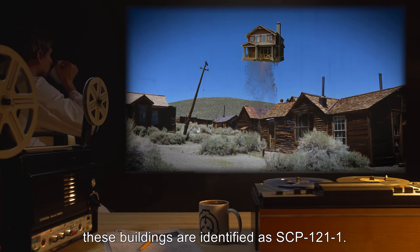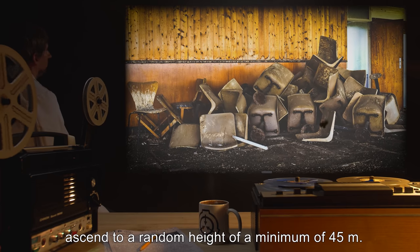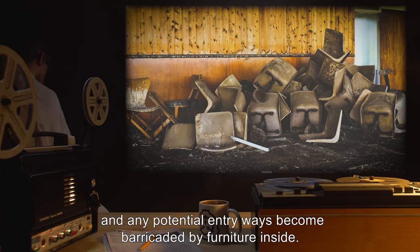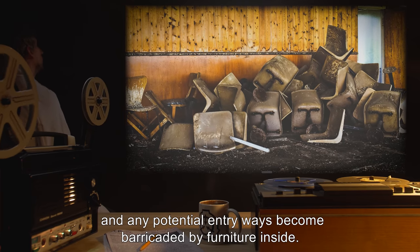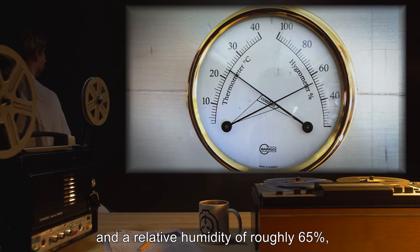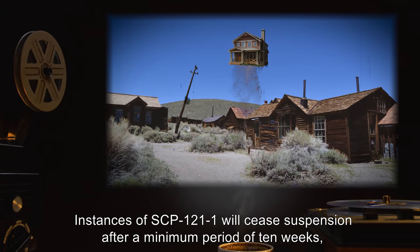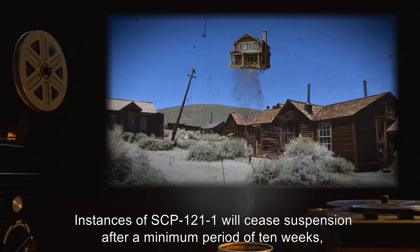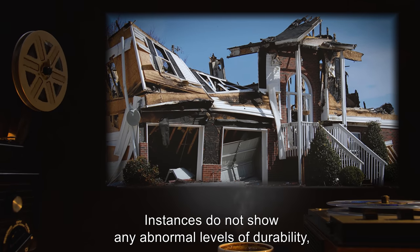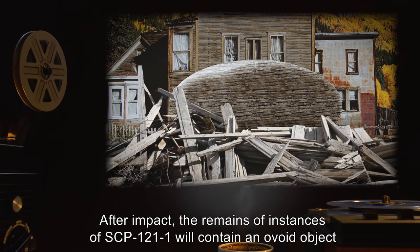At this point, these buildings are identified as SCP-121-1. Instances of SCP-121-1 ascend to a random height of a minimum of 45 meters. Regardless of the previous state of the building, doors and windows become locked and any potential entryways become barricaded by furniture inside. Forced entry has shown an increased ambient temperature of roughly 35 degrees Celsius and a relative humidity of roughly 65 percent, but a lack of any further anomalous properties. Instances of SCP-121-1 will cease suspension after a minimum period of 10 weeks but may remain airborne for no more than 15 weeks.